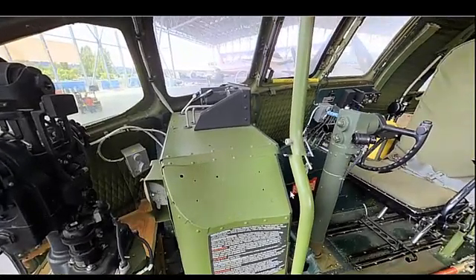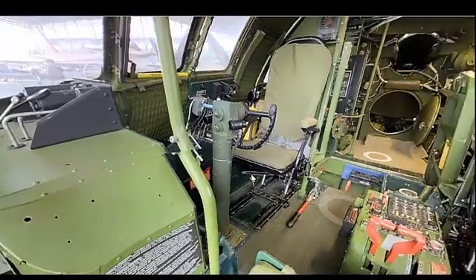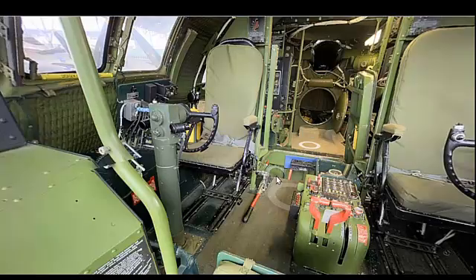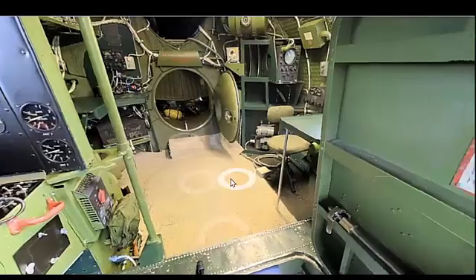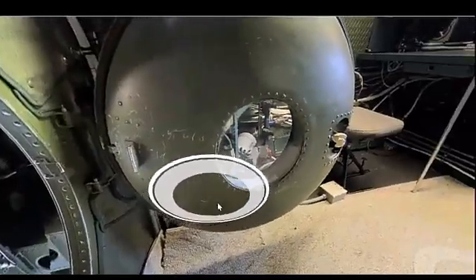The B-29 was designed and built by Boeing Aircraft Company. The project was led by a team of Boeing engineers under the direction of Clarence Kelly Johnson and Eddie Allen. The aircraft's development was part of the United States Army Air Force's strategic bombing campaign.